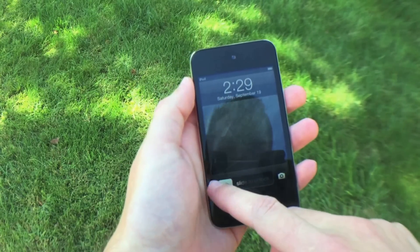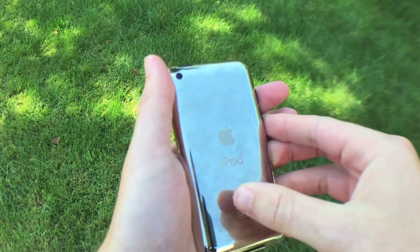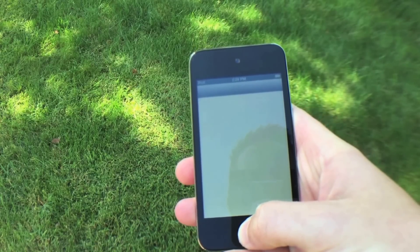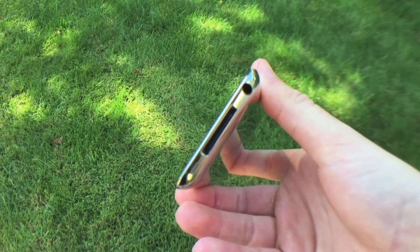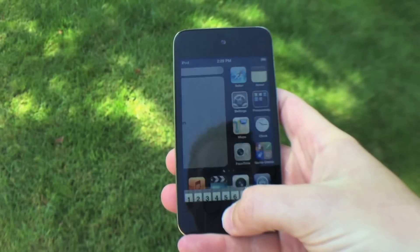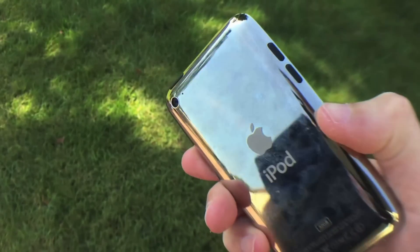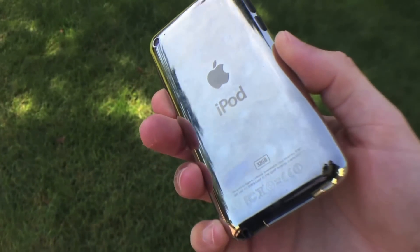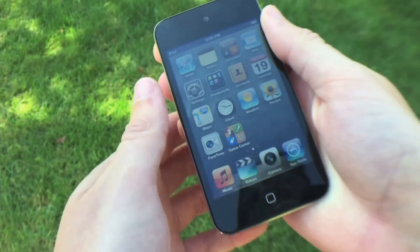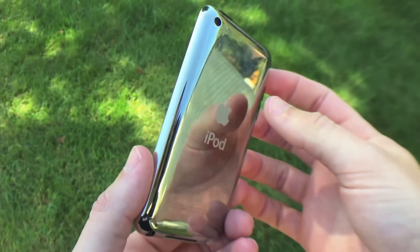Now we're going to take a look at the 4th generation. This iPod Touch came out in 2010, and this was the 2nd iPod Touch I owned personally — I used the 1st gen right up until the 4th generation came out. This iPod has the A4 processor in it, so it was very similarly specced to the iPhone 4. The big addition was front and rear facing cameras. They were very low specced — under 1 megapixel. It did have an 800 MHz processor and 256 MB of RAM, so close to the 3rd generation in RAM but a 200 MHz bump in processor. It also had the addition of the Retina display, which was very important because it's much better to watch videos and things like that.